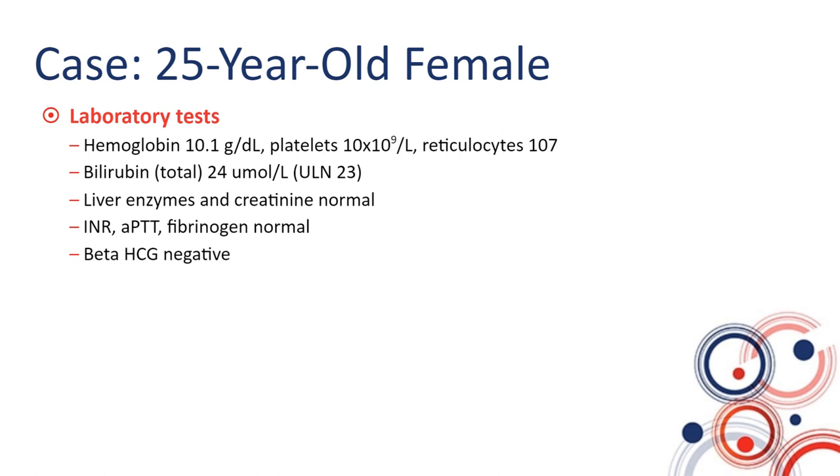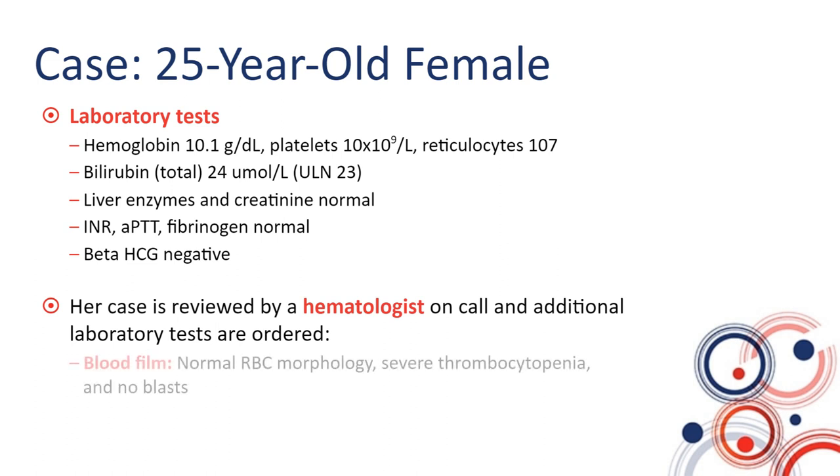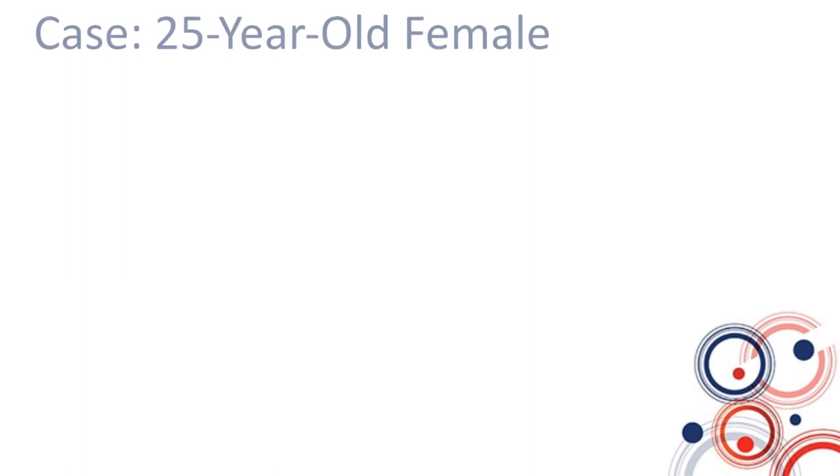The emergency physician appropriately refers her to a hematologist on call, who orders additional laboratory investigations. The first investigation is a blood film, and the red blood cell morphology is completely normal — there are no fragments. Severe thrombocytopenia is confirmed, and there is nothing to indicate acute leukemia. However, her LDH comes up as quite elevated, more than two times the upper limit of normal.